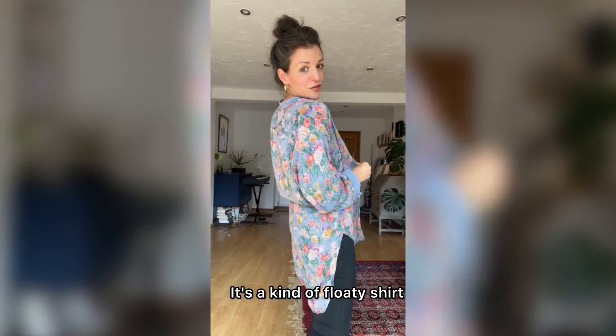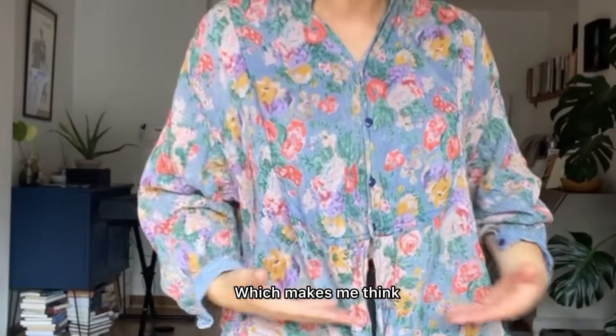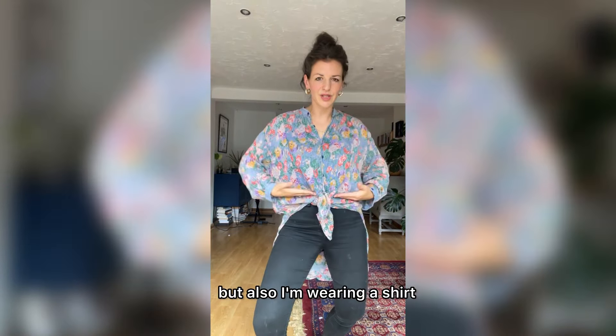This is what we've got. It's a kind of floaty shirt. Then the buttons stop here, which makes me think, were we aiming for a tie top? This is not my favorite style — tie, and then especially the back. It's like, got something tied around my waist but also wearing a shirt. Don't love that.